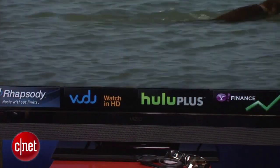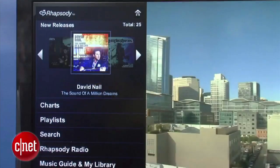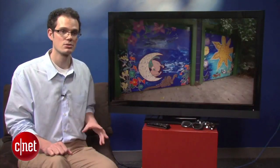It includes Vizio's Viya applications platform, which includes Netflix, Amazon Video on Demand, Vudu, all the major services, and also Pandora. There's no YouTube, but that's not really a big deal. We did like the Rhapsody app, which allows Rhapsody subscribers to stream unlimited music. There are also a few other apps, though the interface wasn't all that great — it includes a strip along the bottom where you can only see four apps at once, so you have to scroll a lot.